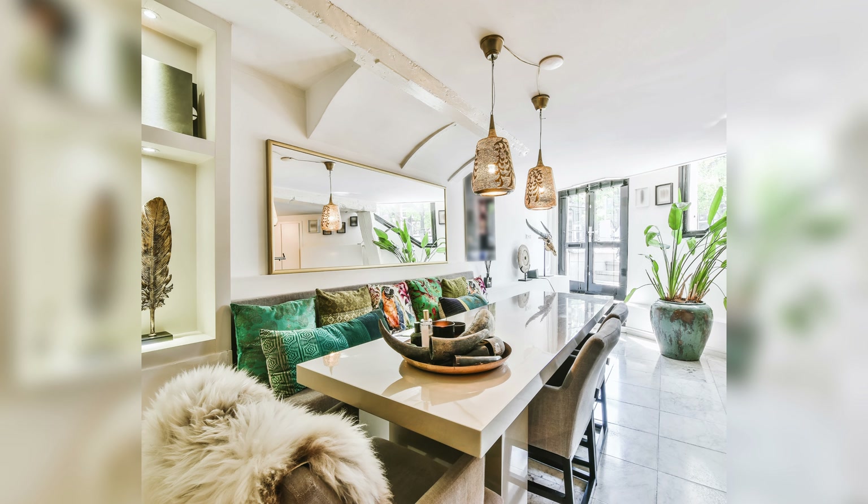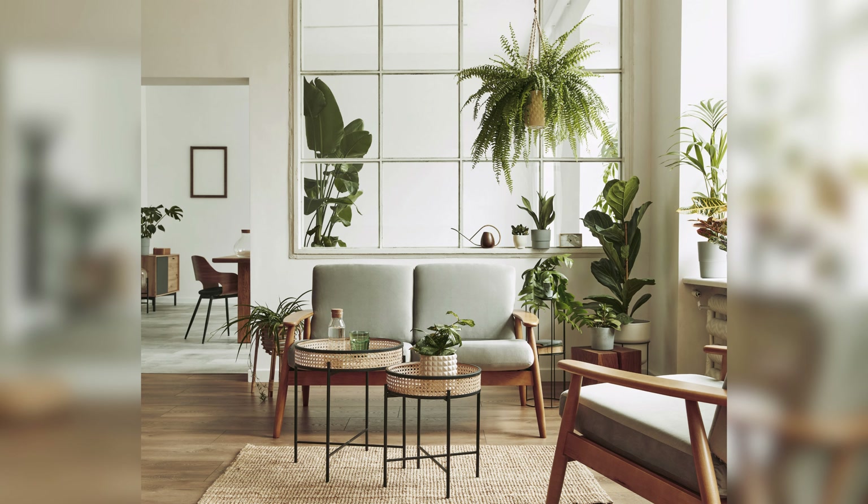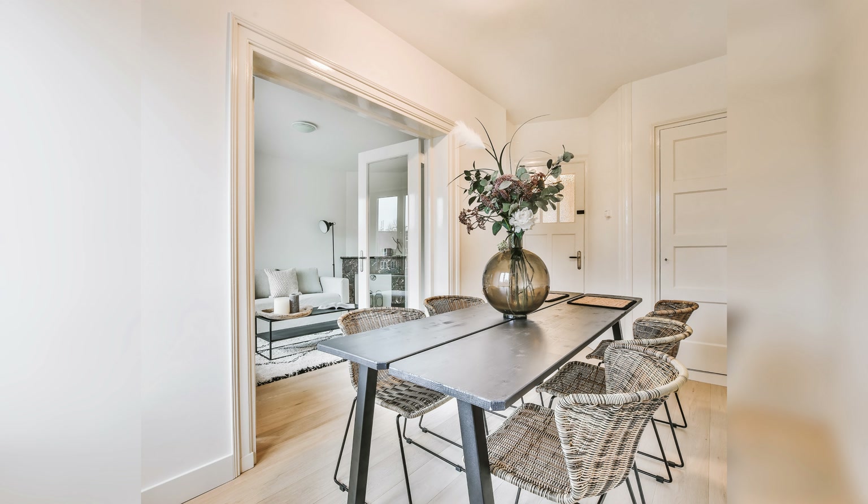Welcome to the world of dining room lighting, where the right light can make all the difference in creating the perfect ambience for your meals. Whether you are hosting a dinner party or enjoying a cozy meal with your family, the right lighting can set the tone for the occasion.